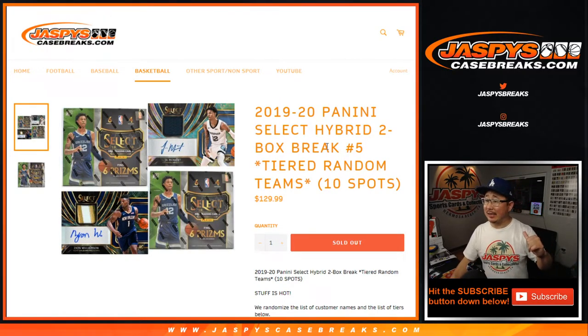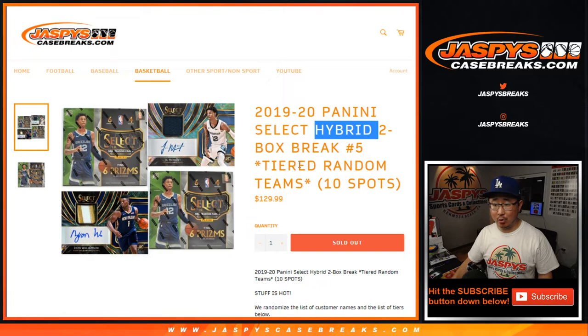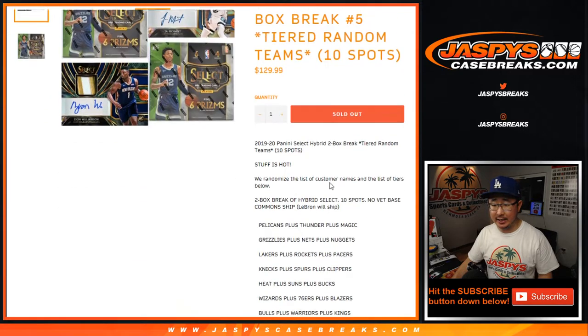Hi everyone, Joe for JaspiesCaseBreaks.com coming at you with 2019-2020 Panini Select Basketball Hybrid Edition. Two box, tiered random teams number five, TRT number five.